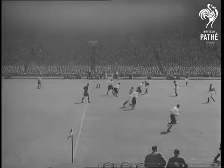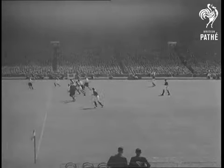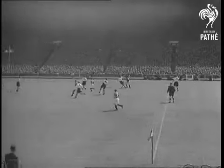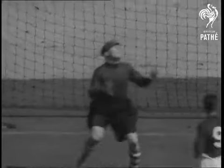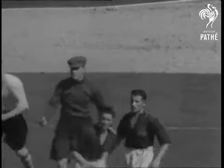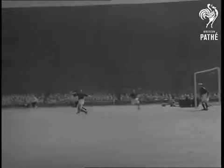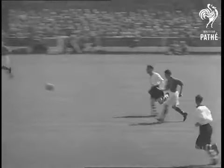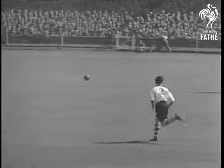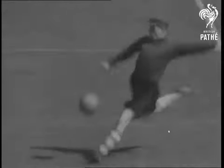The second half, and both teams put on the pressure. But the defences are still well on top. Billy Morris, number 8, has a bang at goal but Sam Bartram is safe. The Charlton attack is off again — number 7 has the ball but Burnley get it away. And again it's goalkeeper Bartram, this time with a save from Burnley's Harrison. The Lancashire forwards just couldn't get the ball past the Charlton keeper.